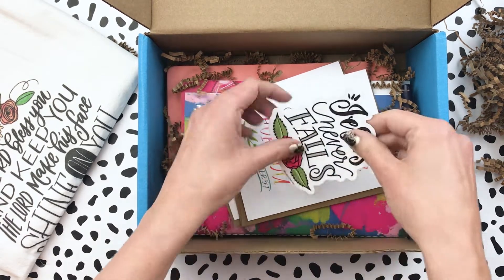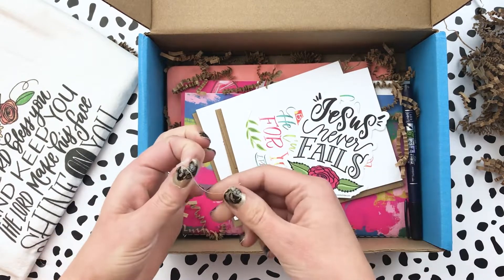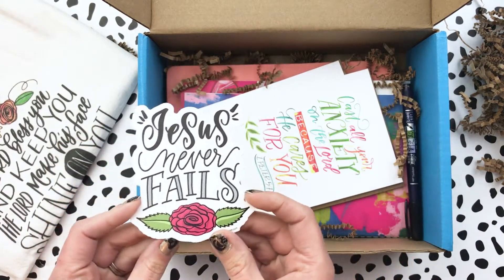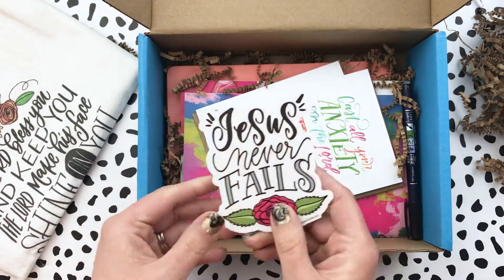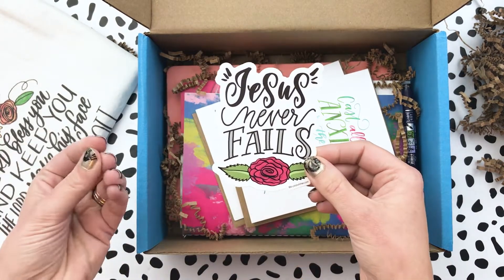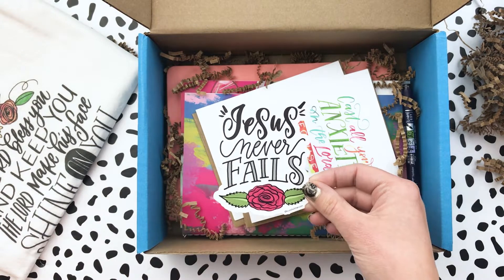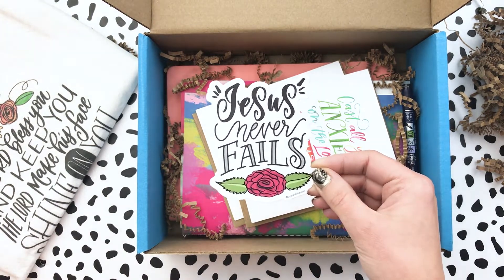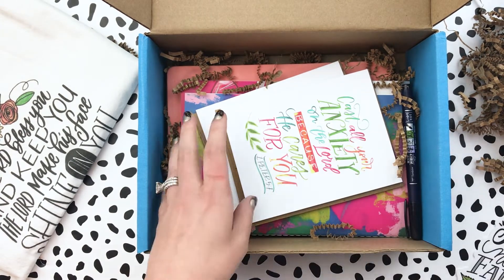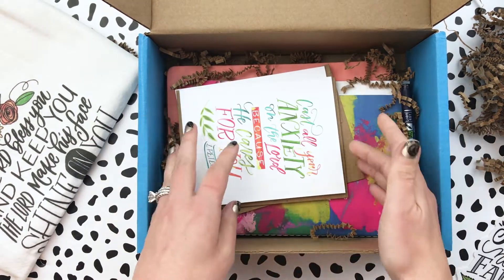One really fun thing is everybody loves a really good vinyl sticker. This is a vinyl sticker — everybody loves a really good vinyl sticker. You can put them in your Bible cover, on a journal, on a mug, your laptop, or even on your car window. I love this one: 'Jesus Never Fails' with that beautiful flower there. It is waterproof vinyl too, so you could put it on your car as well, which would be really fun.